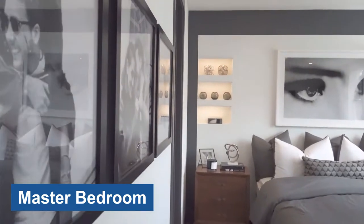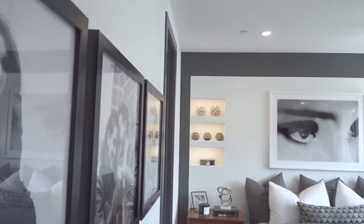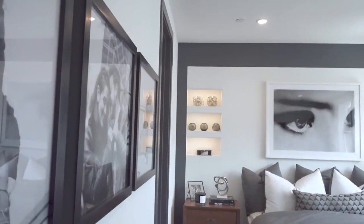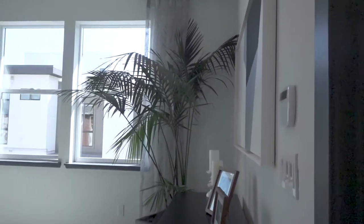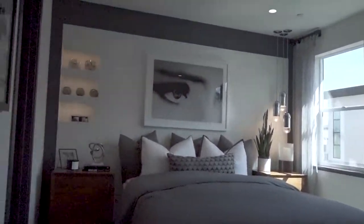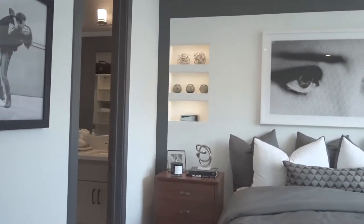This is nice — I like that idea. It's like a bookshelf but built into the wall with lights. That's pretty cool. Nice room, really nice room.